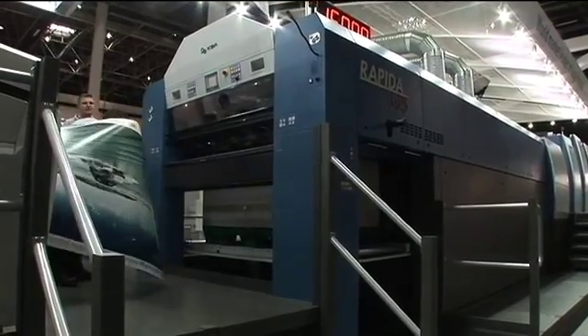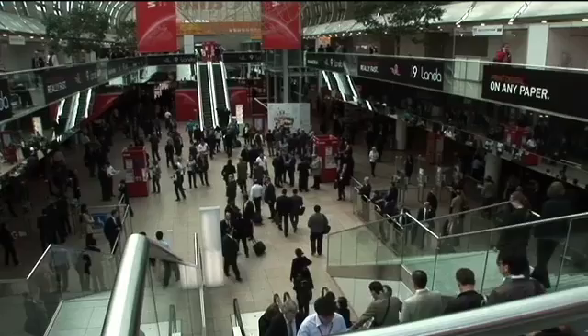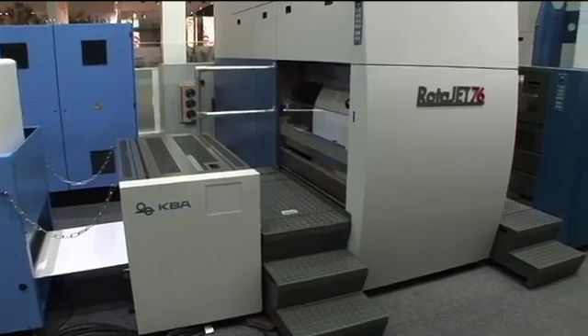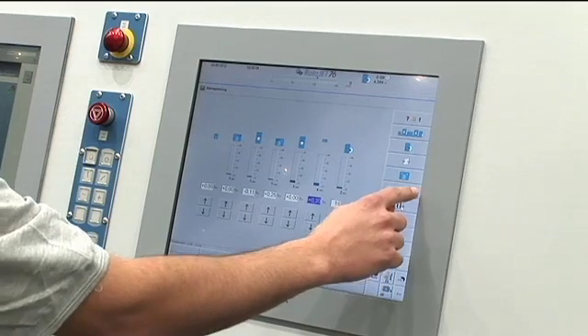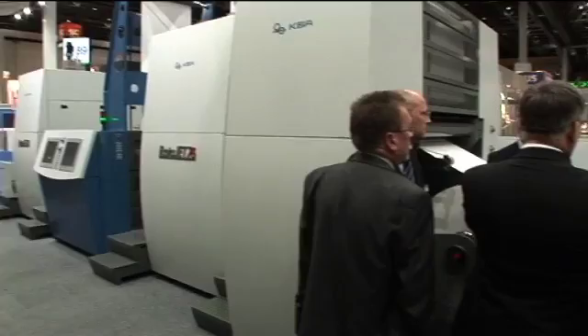It is all about efficiency, at least it certainly is at an industrial fair like this one. Drupa is the place to go for the printing industry in the broadest sense. Visitors arrive from around the world waiting to see new products. This premiere of a company, which is traditionally more based in the analog offset printing area, combines long-established engineering with the latest digital printing technology.